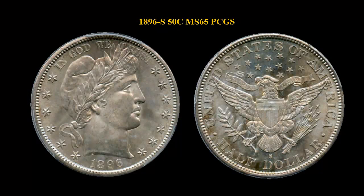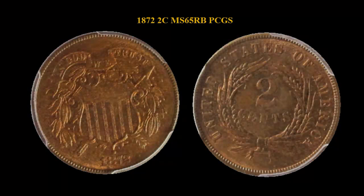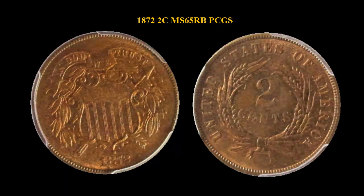1896-S Barber Half Dollar, PCGS MS65 — a choice original BU example of a scarce date Barber Half. A classic issue, grading 65 and then some, CAC approved. Also featured: 1872 2-cent piece, PCGS MS65 Red Brown.